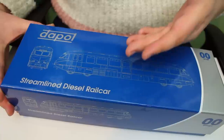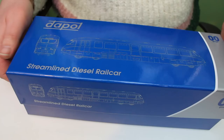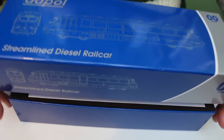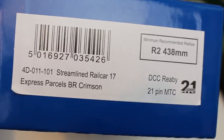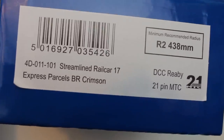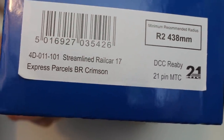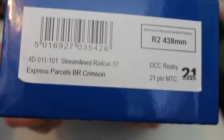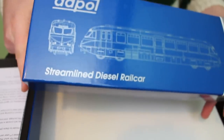But the Great Western Railway were very much pioneers. I think they even had their own air travel service at one point as well, so they very much were quick to embrace new technologies. Now I'm just going to quickly show you the code on the end of the box there. So we've got a code 4D011-101, streamlined rail car number 17 Express Parcels BR Crimson. So this is suitable for the Era 4 period, the commonly used era system.